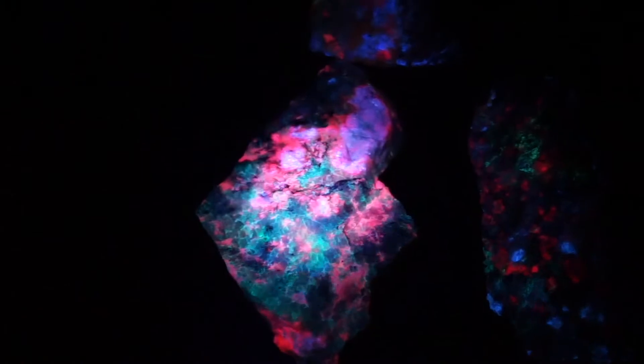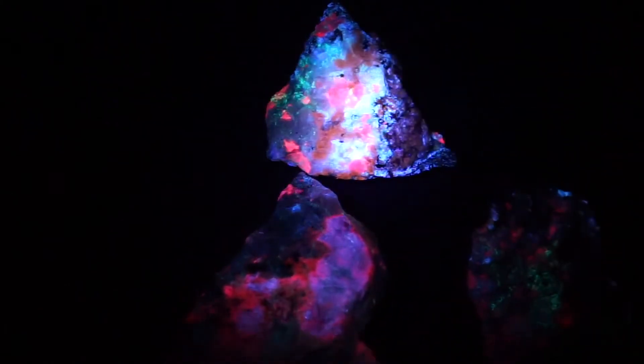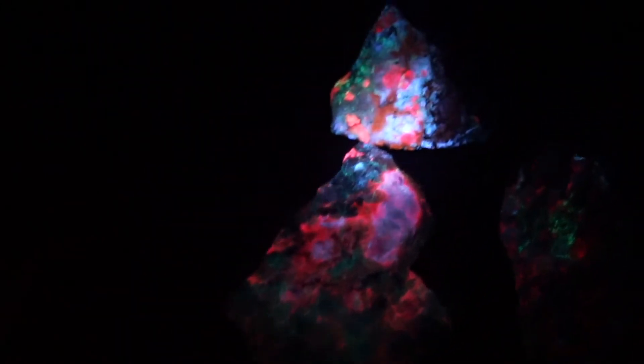Now let's move on to some Greenland minerals. I just pulled aside some rocks — they've got a good enough variety of minerals, and those of you that enjoy Greenland can see how the colors are.